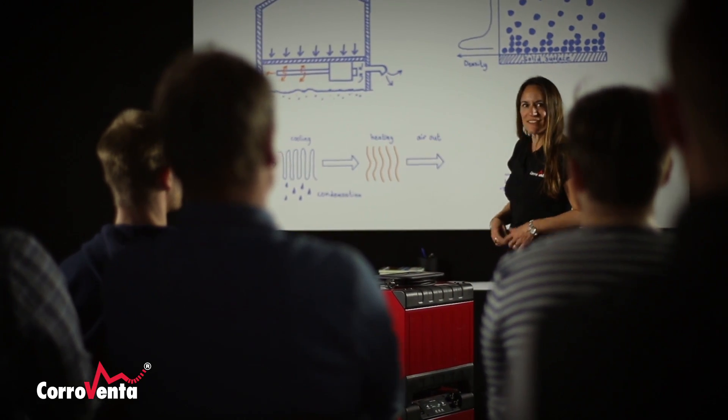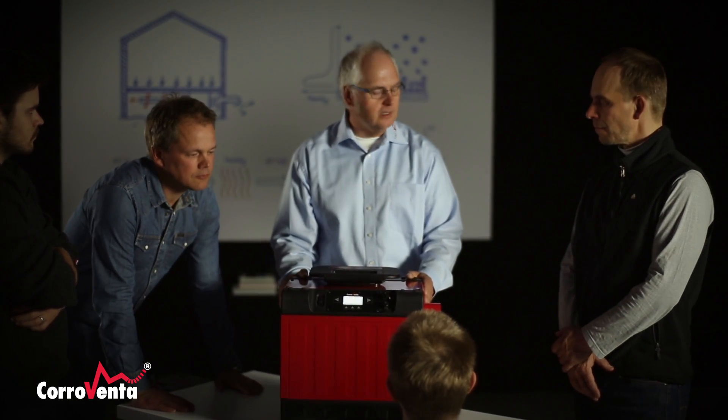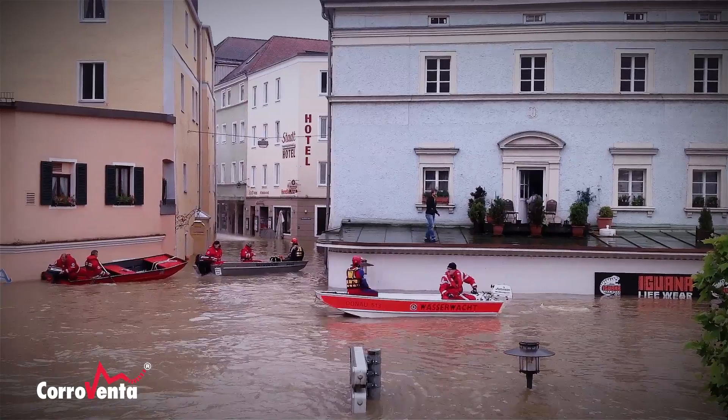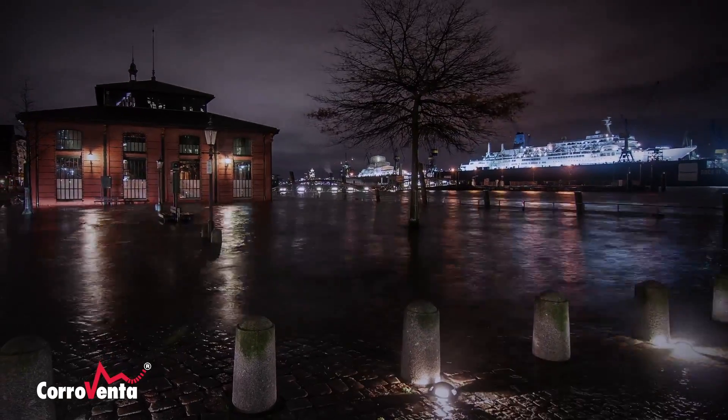The knowledge and experience we have gained over the years by managing moisture damage is something we want to share with our partners. We get testimonials which confirm that our unique preparedness for floods saves considerable material values and creates profits for our partners.